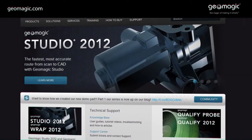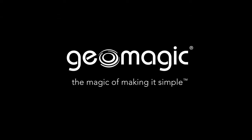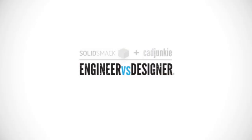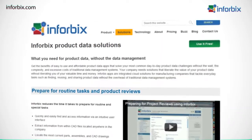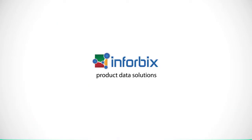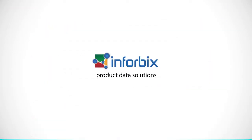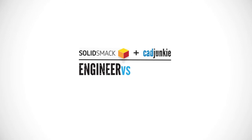Josh, satiate the starved neurons in our skull cavities with the nutrition of knowledge. What have you got for us this week? This week's solidsmack update is brought to you by Inforbix — product data applications for engineering and manufacturing. Find, locate, and access all your product data with their incredibly intuitive web-based search tool. Use it for free at inforbix.com.